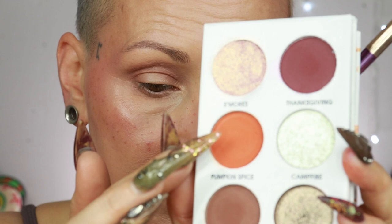I'm going to build a little bit of definition in the crease — just tapping it on. Then with the same brush I'm going to go into the shade called Pumpkin Spice, which has more vibrancy. I'm placing it on top, starting in the outer corner and then working my way in.